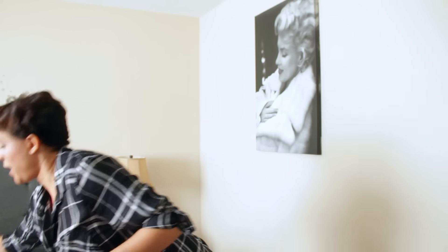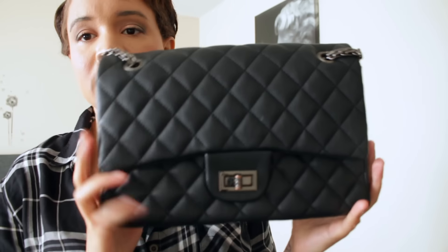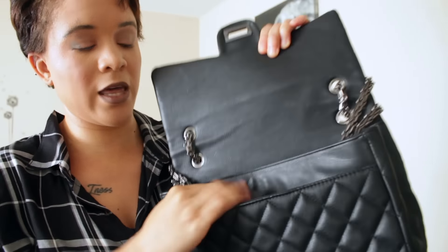Now moving on to some of my medium size bags. This one I got from Forever 21 around the same time as that small black one. I love it because it reminds me of Chanel. It's really nice, I haven't had any problems with it. It's a little more structured, has two interior pockets and a zip pocket. I keep the strap stored inside. I really like wearing this when dressed up, but you can wear it casual too — I like bags you can wear with any outfit.